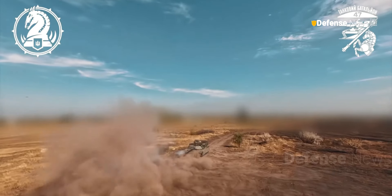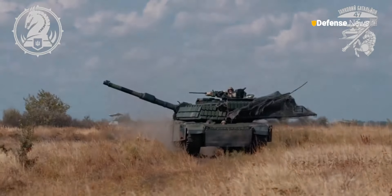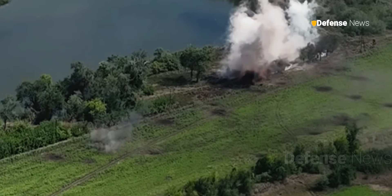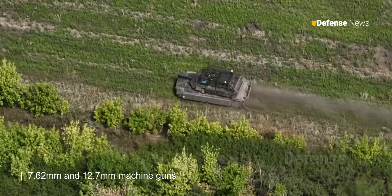Built for intense operations, the M1A1 Abrams is equipped with a 120mm main gun capable of delivering high-speed, accurate projectiles, along with 7.62mm and 12.7mm machine guns for close tactical support.